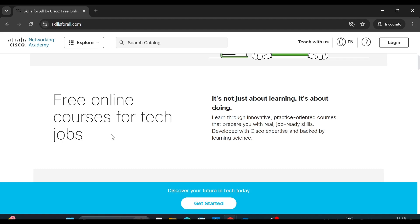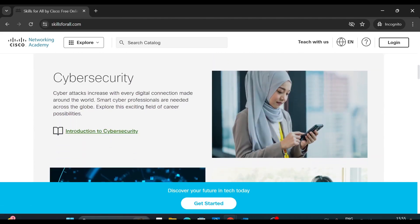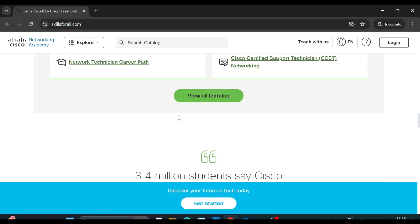You can take these courses and on completion you will get a certified badge from Cisco. Scroll down and these are the sections. The first section is cybersecurity, and if you scroll down further you can see networking, and then if you scroll down further you can see 'View All Learning'.